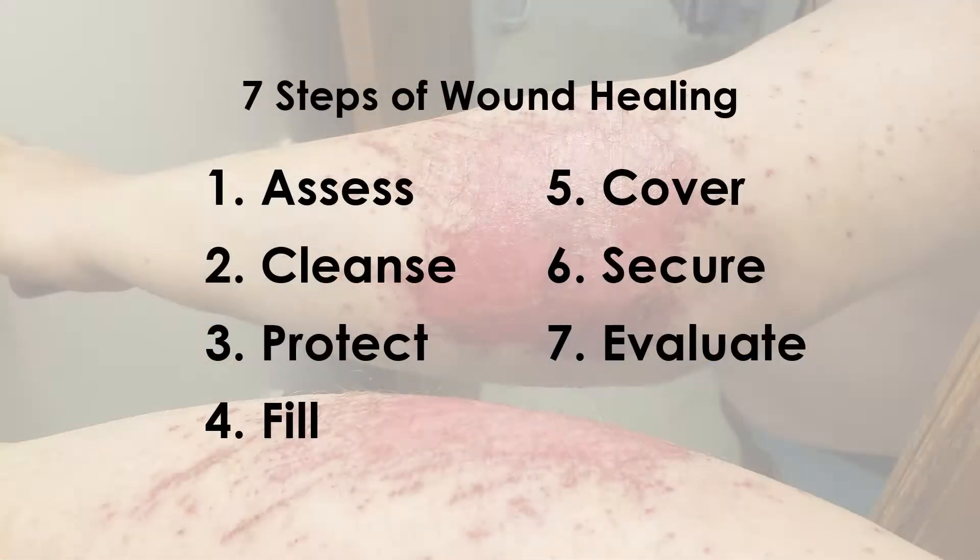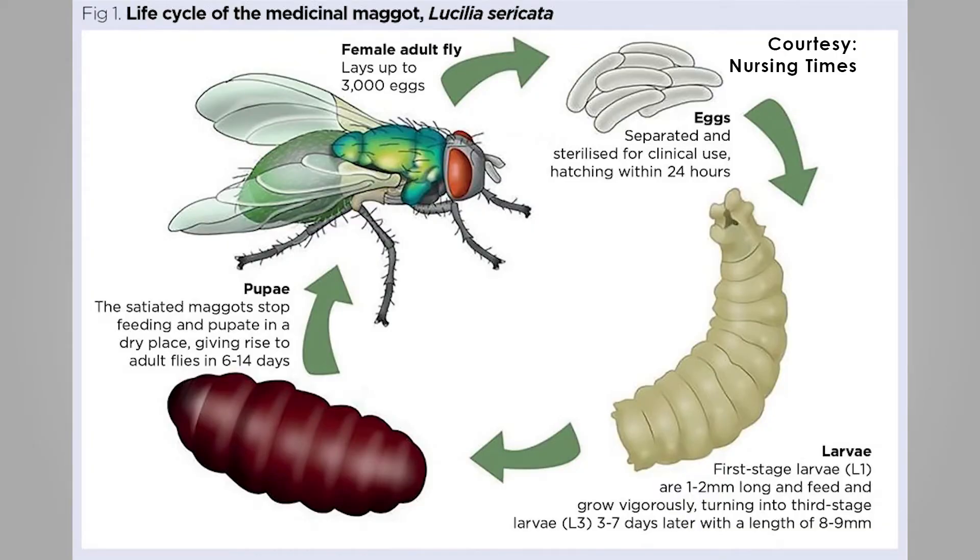When a patient comes into the wound center, we offer a wide range of treatment options, but we first start off by assessing the patient from top to bottom. We follow the seven steps of wound healing: first we assess for blood flow, treat any infection, assess their nutritional status, and glucose control — because if you are diabetic, that directly affects how wounds heal.